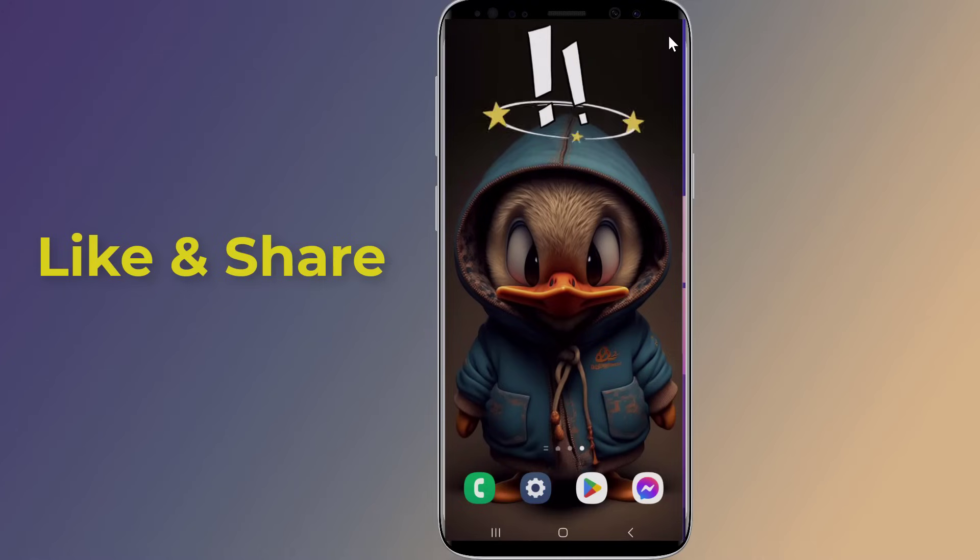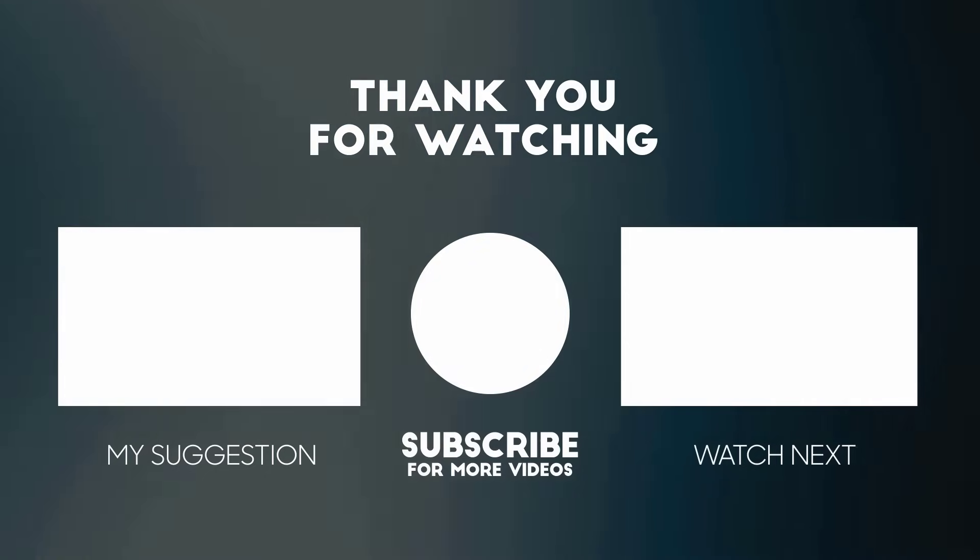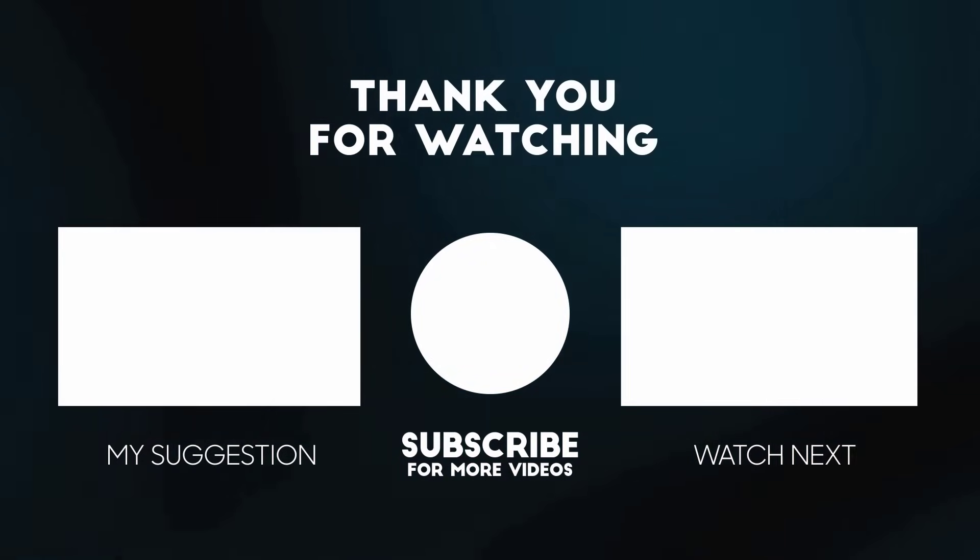I hope this video helps you solve the Messenger not sending messages problem. Thanks for watching, and don't forget to hit the like button and share it with your friends. If you want more videos like this, tap the subscribe button and join us.